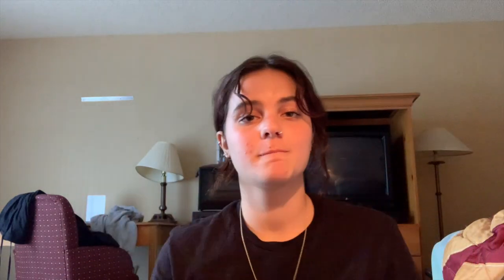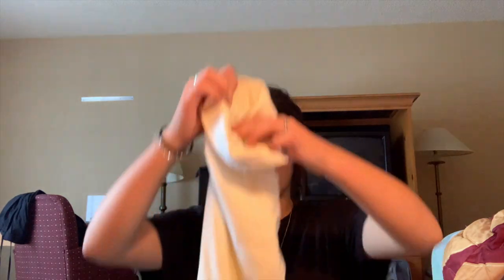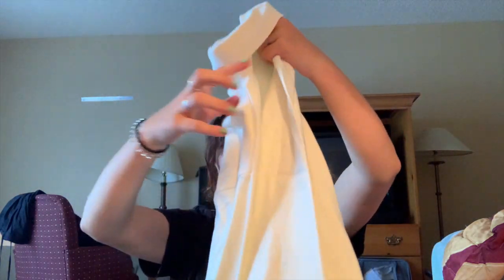The sweatpants I'm talking about — they were just the gray sweatpants that were in the beginning of this video, so you already saw them. Also look at that lamp right there. And then I got this little sweater — I already wore it so it's dirty. I got two different turtlenecks that are very similar.